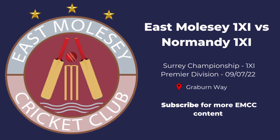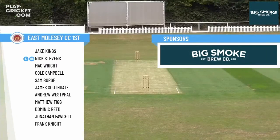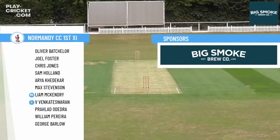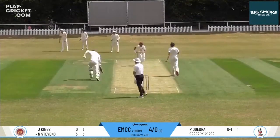Hello and welcome to East Mosey First Eleven versus Normandy First Eleven at Gravenway, for another exciting edition of what the ECB likes to call timed cricket — but we all know is just a case of one team trying their best to avoid getting battered and making everybody else's Saturday boring. We'll find out who that was today. Teams on the screen, thanks to Big Smolk for sponsoring the Fog Box.